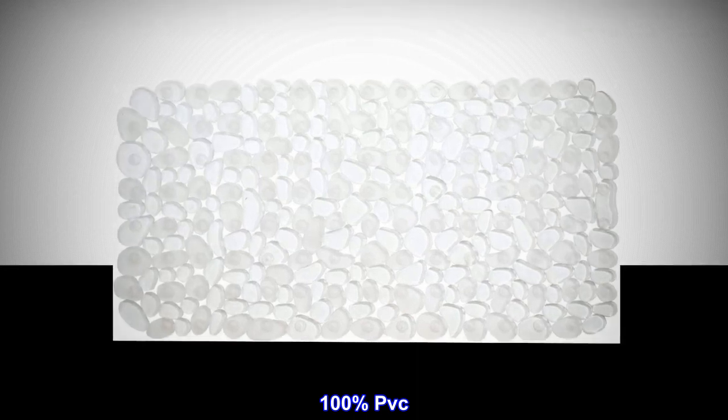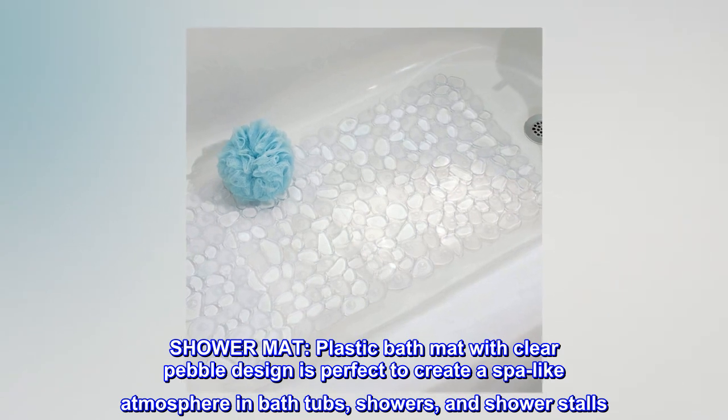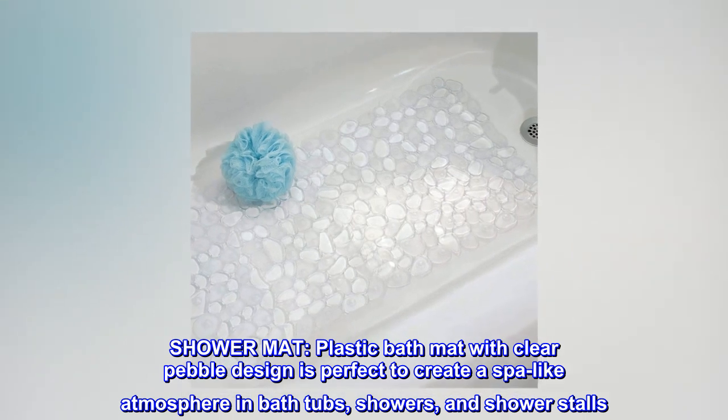100% PVC. Imported. Shower mat. Plastic bath mat with clear pebble design is perfect to create a spa-like atmosphere in bathtubs, showers, and shower stalls.